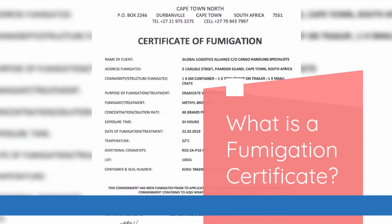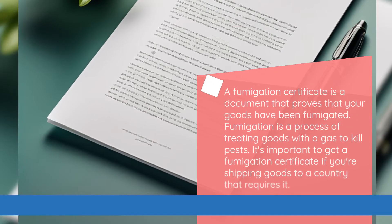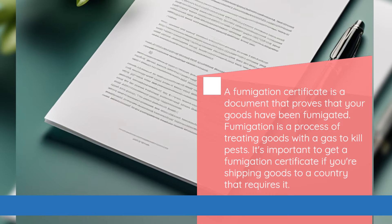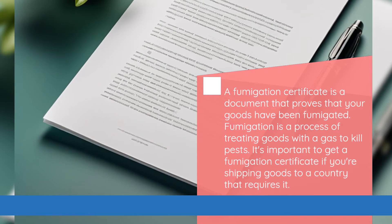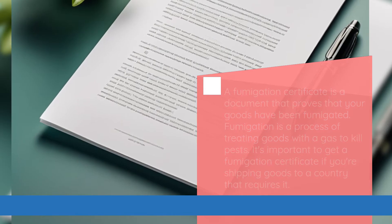What is a fumigation certificate? A fumigation certificate is a document that proves that your goods have been fumigated. Fumigation is a process of treating goods with a gas to kill pests. It's important to get a fumigation certificate if you're shipping goods to a country that requires it.